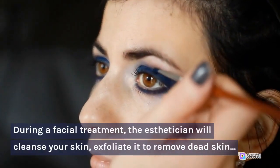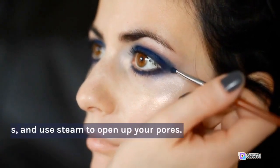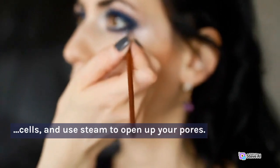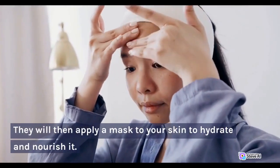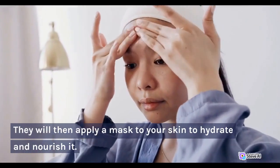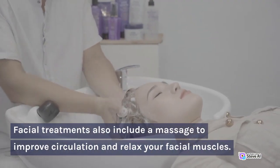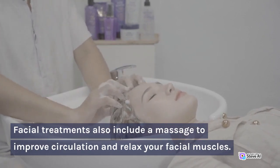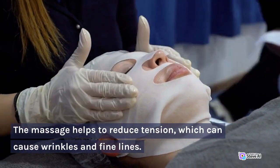During a facial treatment, the esthetician will cleanse your skin, exfoliate it to remove dead skin cells, and use steam to open up your pores. They will then apply a mask to your skin to hydrate and nourish it. Facial treatments also include a massage to improve circulation and relax your facial muscles. The massage helps to reduce tension, which can cause wrinkles and fine lines.